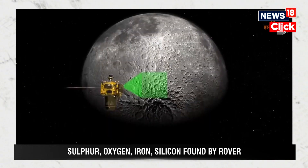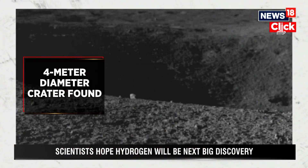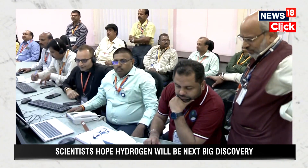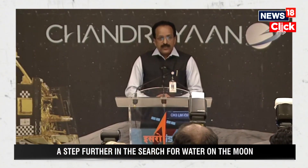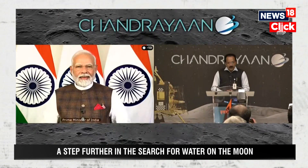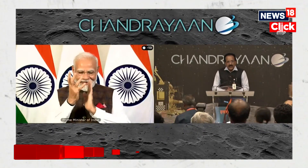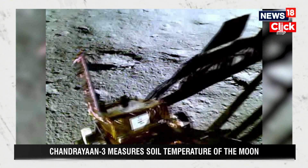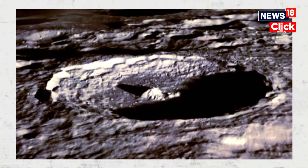As the Pragyan rover was moving on the lunar surface to carry out experiments, it came across a 4-meter diameter crater discovered just 3 meters ahead of the rover's location. ISRO then redirected Pragyan to a new path. The whole surface of the Moon is full of such craters. India is on the Moon — on the 23rd of August, Chandrayaan-3 touched down on the lunar south pole, making India the first country to land near the dark side of the Moon. The primary objective is to gather information about the presence of different elements on the Moon, contributing to our understanding of the lunar environment and paving the way for future explorations.